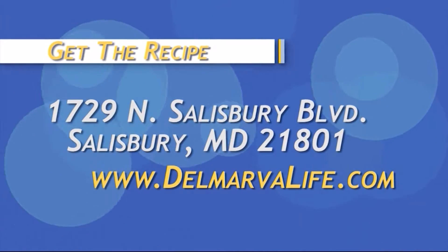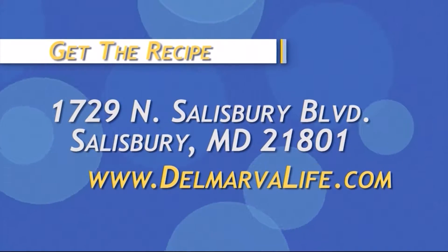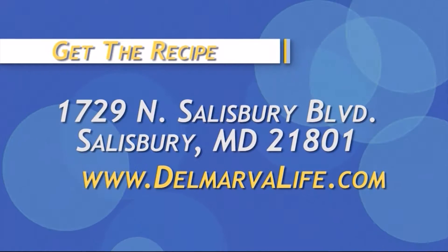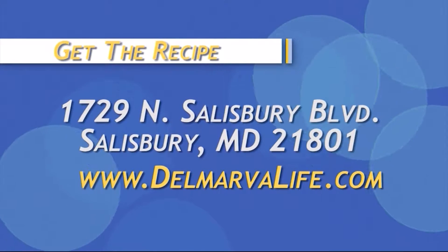You just go and try it yourself and choose what is the best. And if you would like this recipe so you can make it at home, just send us a self-addressed stamped envelope to 1729 North Salisbury Boulevard, Salisbury, Maryland 21801, or you can go to DelmarvaLife.com and click on what's happening today.